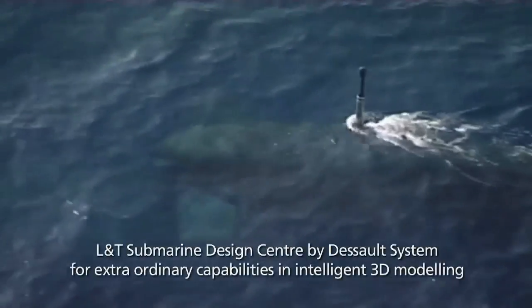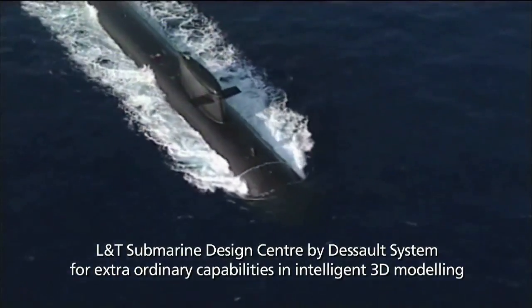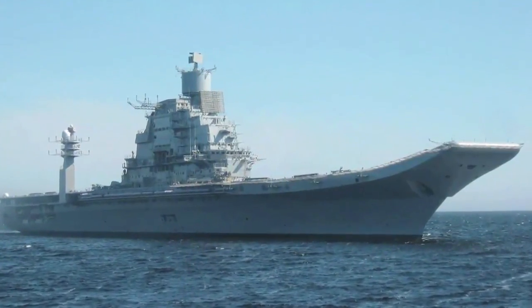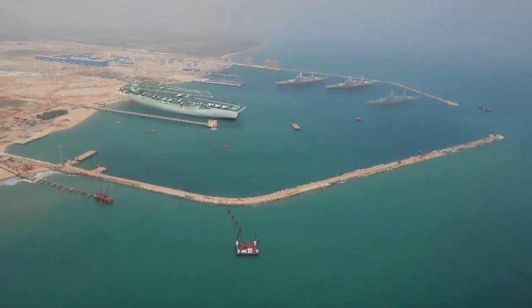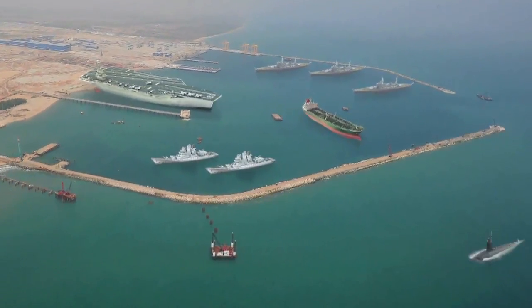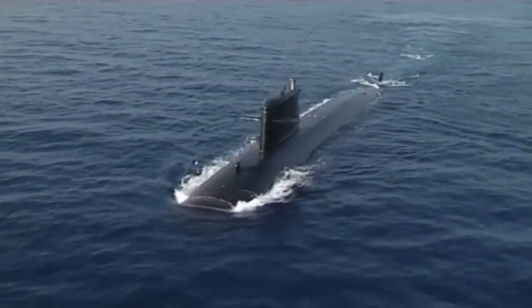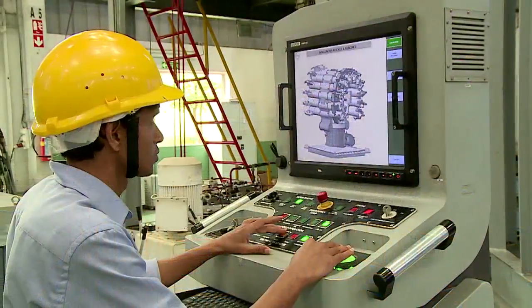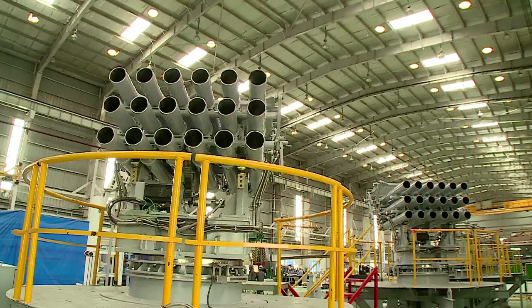Beneath the waves, another protector. India's first nuclear-powered submarine glides quietly, bearing L&T's signature of excellence. As the arena of global naval activity shifts towards the Indian Ocean, we rise to the challenge, enhancing India's self-reliance with indigenous corvettes, frigates, destroyers and submarines. L&T also manufactures and installs sophisticated weapons and sensor systems that give our naval forces the strength to enforce peace.